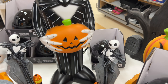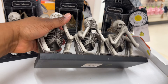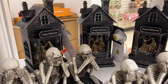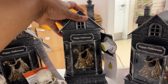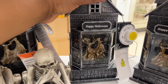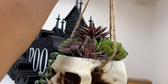Over here they have tons of stuff. Look at these little skeletons — $12.99. They have three of those and they're Martha Stewart, with gold ones too! Look at this couple — they're married! And these hanging skulls with plants in them are $20 — so cute.